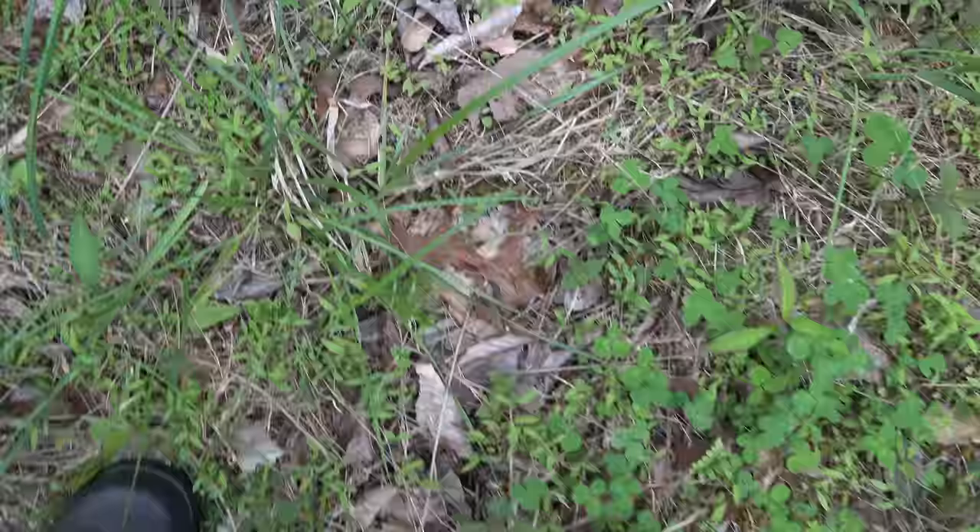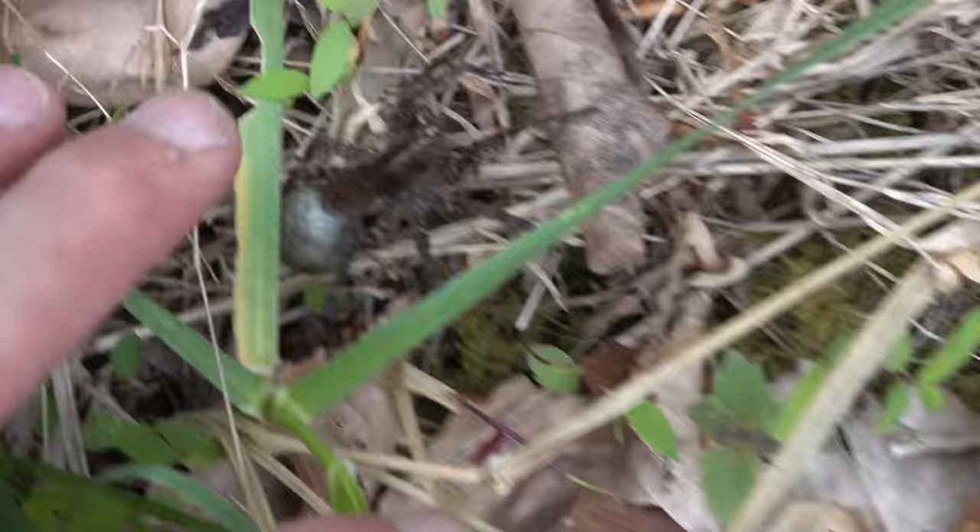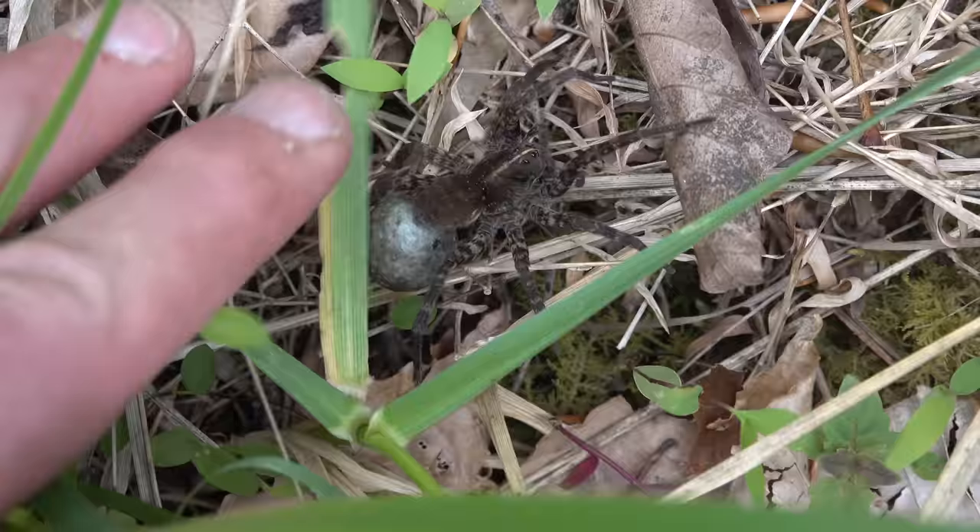Look at this big wolf spider carrying an egg sack. Let's see how big it is right here. Big spider.